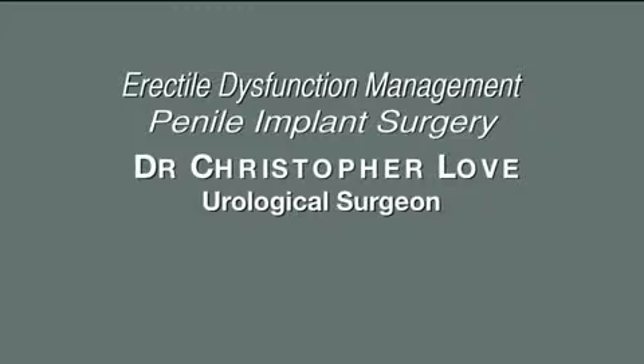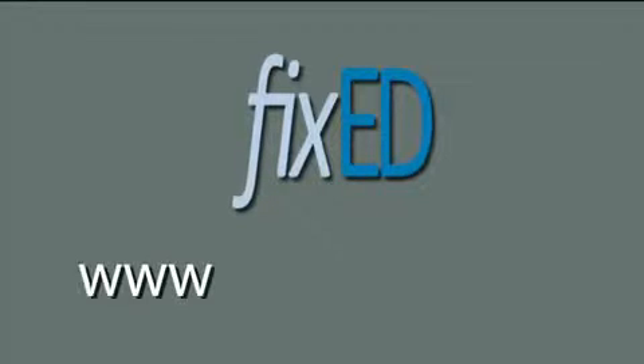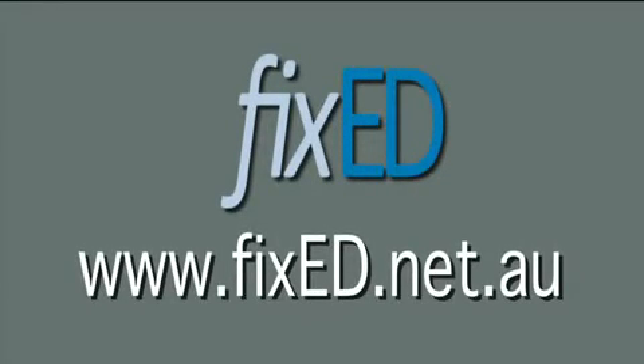To make an appointment with Dr. Love, phone 03 9503 4544. Or for more information, go to the website www.fixeded.net.au. Thank you.